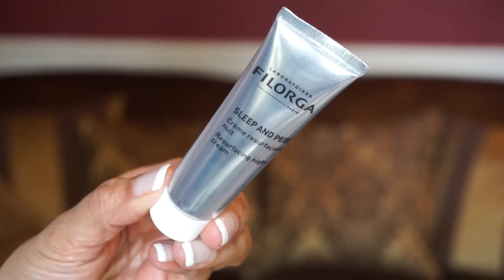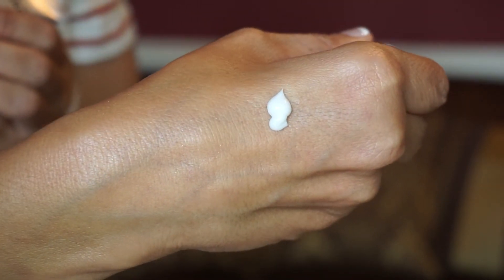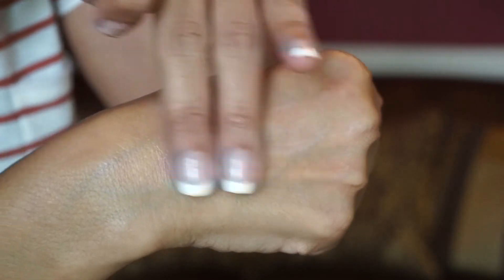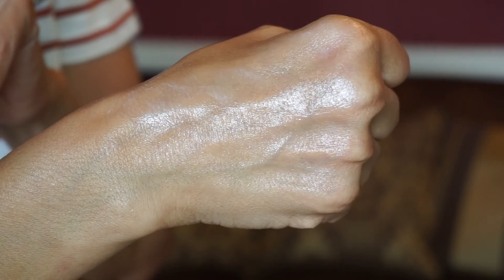Next is a product by Felorga — Sleep and Peel Resurfacing Night Cream, their Cult Night Cream. It is a regenerating formula which uses a blend of AHAs and BHAs to gently refine and renew the skin overnight. I am down with these kinds of products. It comes in a tube and has 30 mils of product. The 30 mil size costs $35.